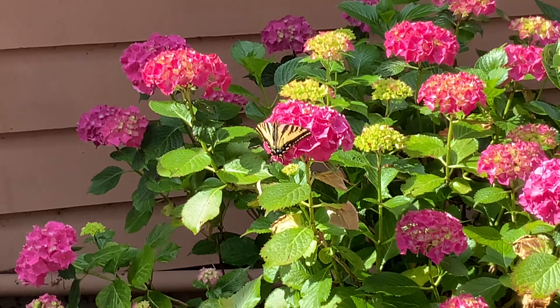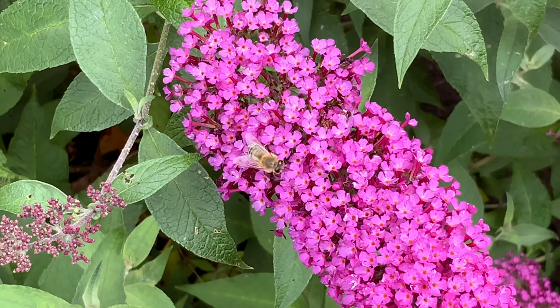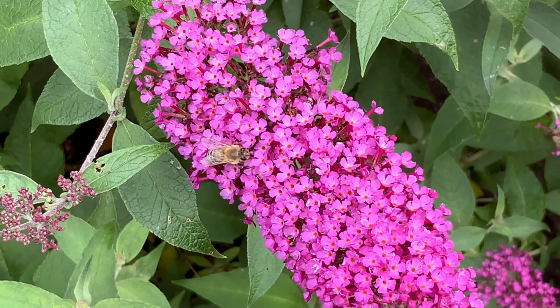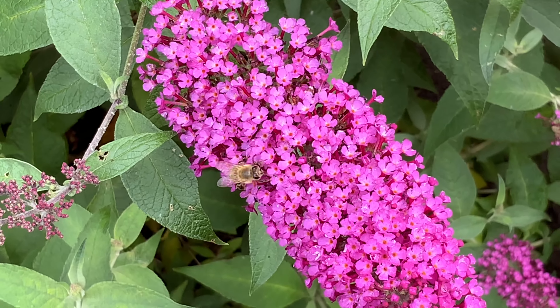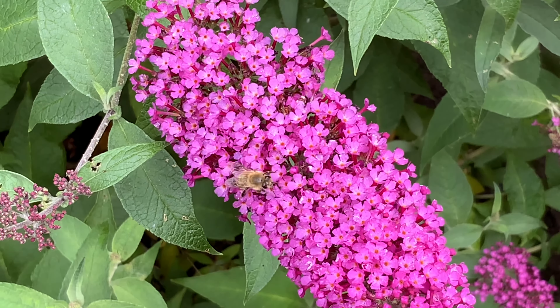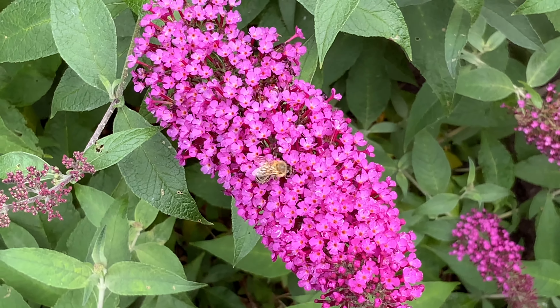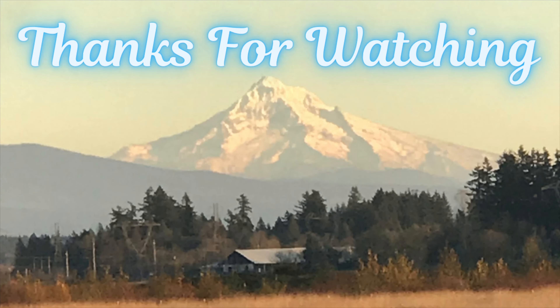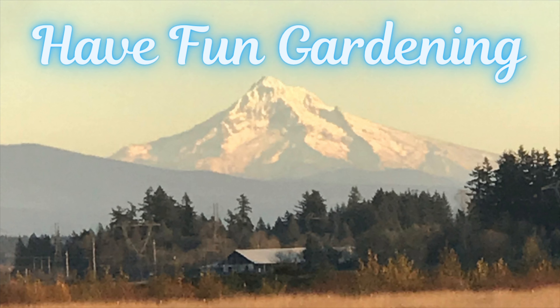Thanks guys, thanks for tuning in! Thank you so much for watching. Please subscribe to my channel, leave a thumbs up, click the bell and set it to all — that way you get notified of future uploads. Have fun gardening!